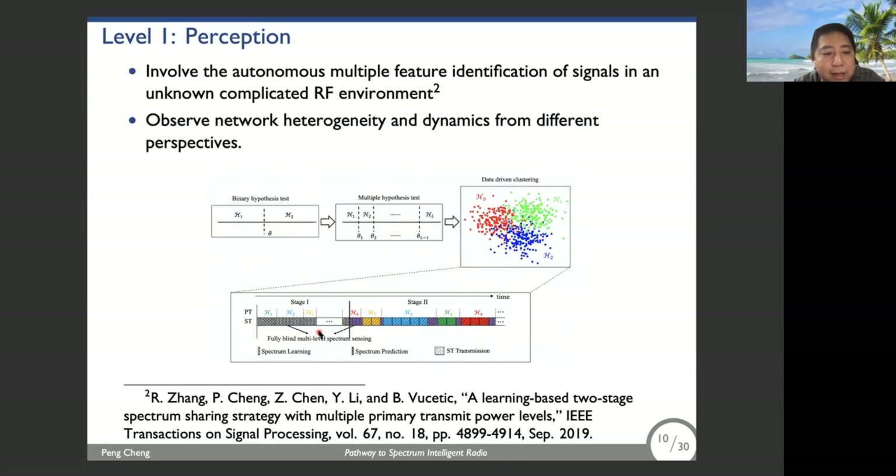So we recently proposed a data-driven machine learning method that is fully blind — the secondary user does not require any prior knowledge of these parameters. The proposed scheme involves two stages. In the first stage, the secondary user collects a multitude of signals, and we propose a non-parametric method to automatically cluster the signals and infer the model parameters. With the model parameters inferred in stage one, in stage two we can easily identify the current primary user power levels and further design a more intelligent spectrum sharing strategy.